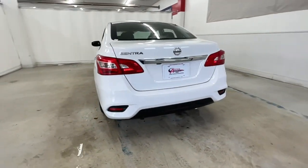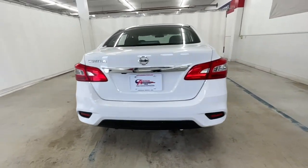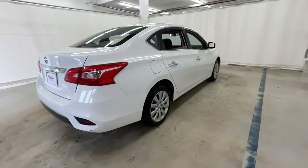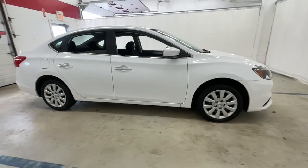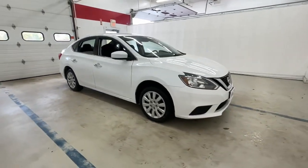Here's a sporty Nissan Sentra, the powerful mid-size four-door that prioritizes comfort, convenience, and safety. From its standard suite of driver-assist tech to its spacious upscale cabin and thoughtful storage solutions.